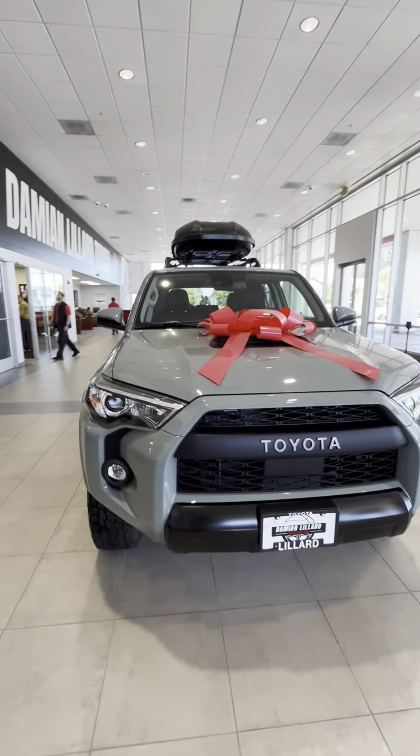So if you are in the area and you're a huge basketball fan and a Toyota fan, you definitely want to come check out Lillard's dealership. They got one more cool vehicle out here.